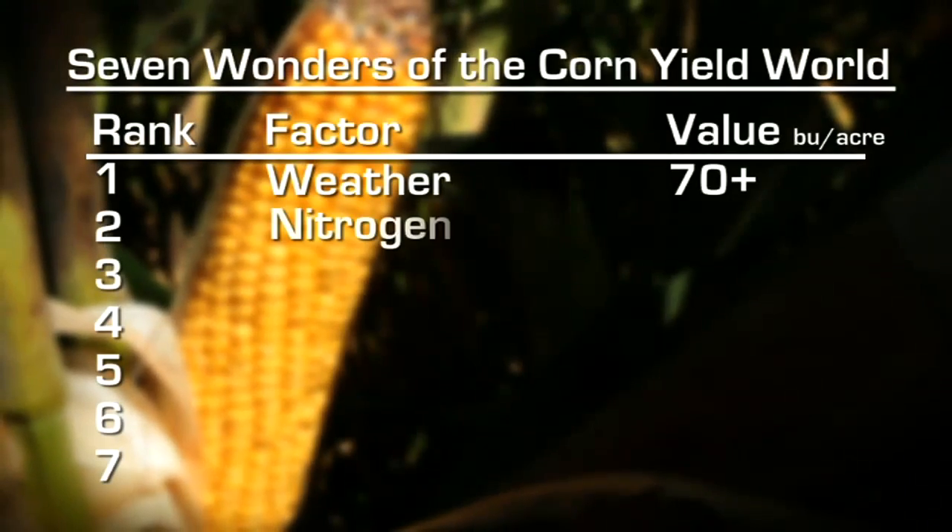Number two — my personal favorite, something I've worked on most of my career — is nitrogen. It has almost the same value as weather: a 70-bushel value if used exactly correctly, making it nearly equivalent to weather in its impact on crop yield.